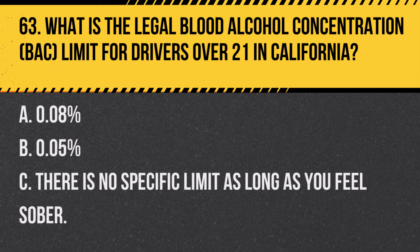Question 66. How should you react to a stop sign ahead warning? A. Prepare to make a complete stop at the upcoming stop sign. B. Ignore the sign if no other vehicles are present. C. Only slow down if you see other vehicles at the intersection. Answer A. Prepare to make a complete stop at the upcoming stop sign. A stop sign ahead warning indicates that there is a stop sign approaching, and drivers should be ready to stop.